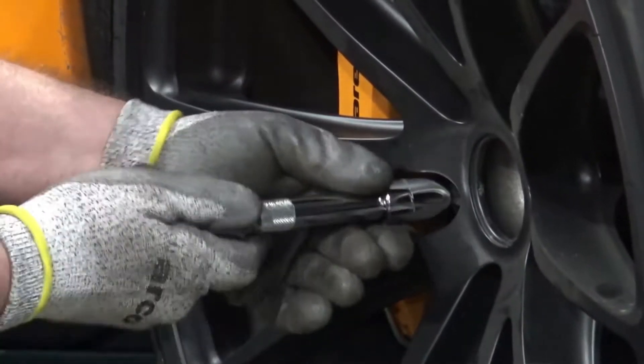We are getting technical right now because I'm learning something — this is the first time that I've actually had the wheels and the tyres off the LT.